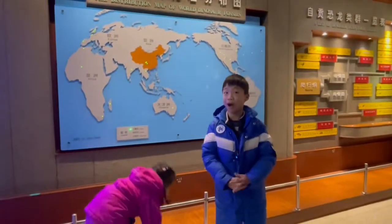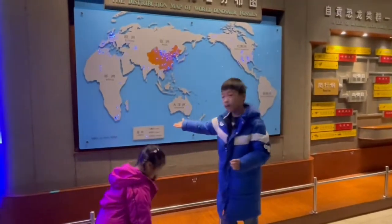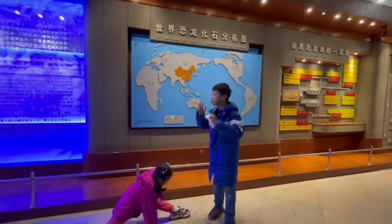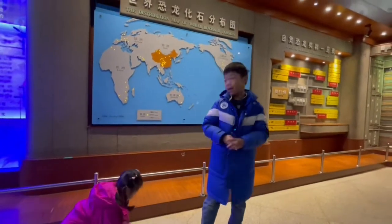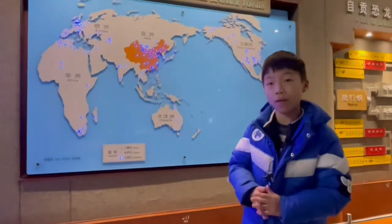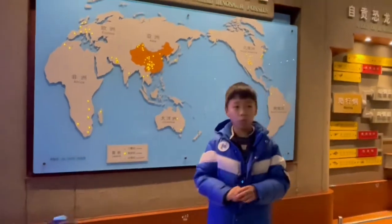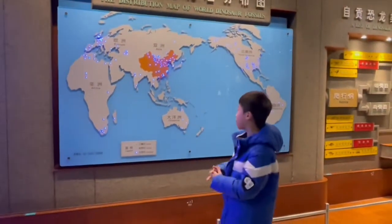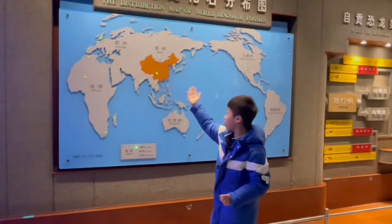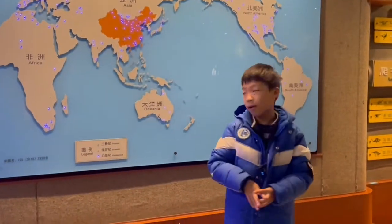Finally, we come to our last stop. Over here is the map of the world, and the legend is here. Green dots mean the fossils are found in the Triassic period. Yellow dots mean they are found in the Jurassic period. Blue dots mean those fossils are found in the Cretaceous period. The Triassic period, the green dot, is fairly rare — not really common. You can see there's some in Zigong and in the whole of China, and there's one in Oceania, which is kind of rare.